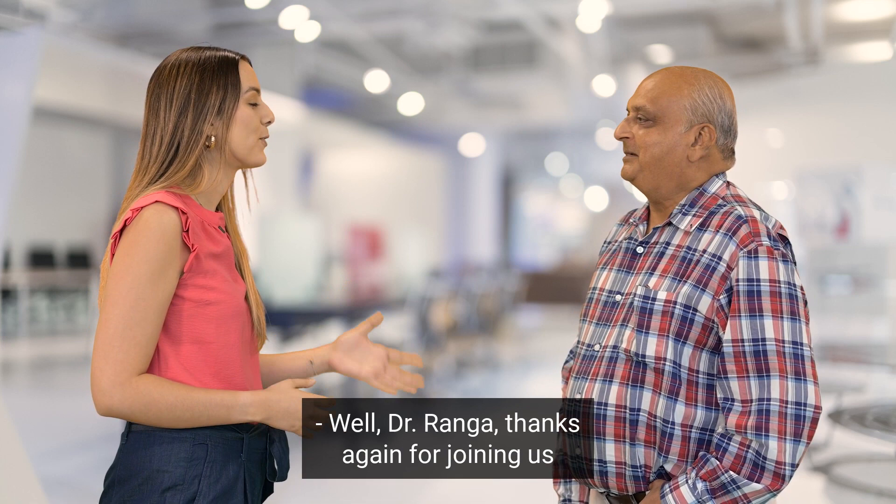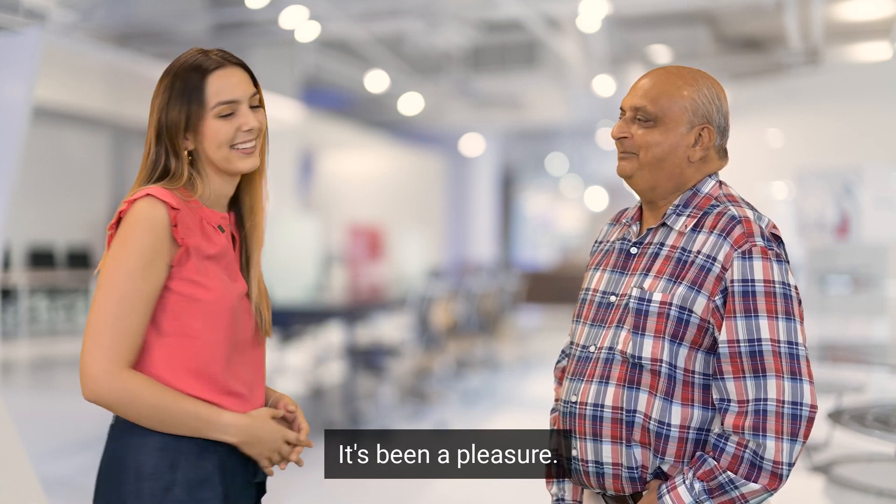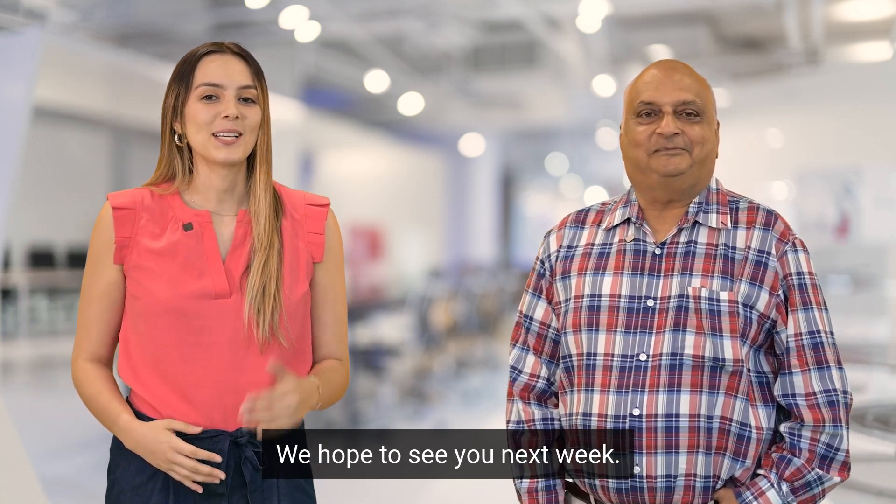Well, Dr. Ranga, thanks again for joining us and speaking about space engineering. Thank you so much for having me. It's been a pleasure. And that's another great Tech Tuesday. We hope to see you next week.